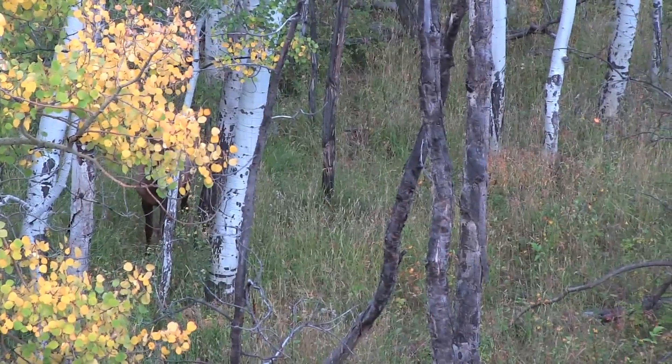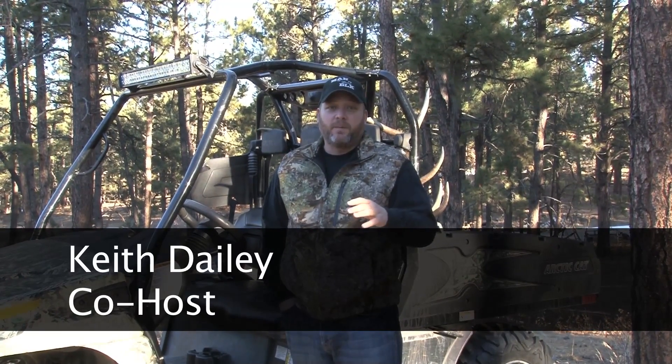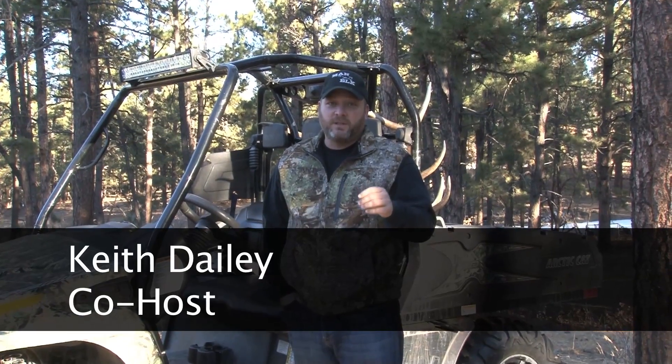Are you going to shoot this? This is a nice bull that John has right out in front of him, but he decides to pass to see what else comes in with all the bugling going on around him. Now coming up after the break, let's see if this decision pays off.